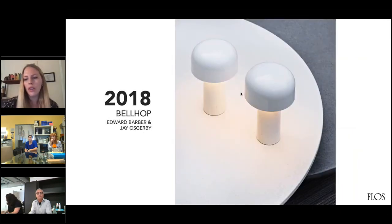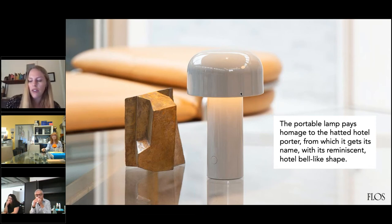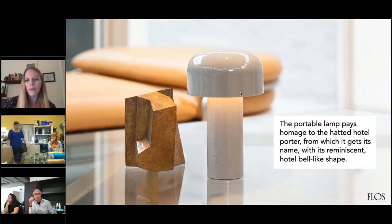In 2018, they produced our very popular Bellhop light. The Bellhop is portable, rechargeable, and wireless. It's a sleek, modern LED tabletop lamp, and it was originally designed by Barber and Osgerby for the London Design Museum. It charges with a micro USB-C and holds the charge for up to 24 hours. It's easy to dim the lamp just by pressing the push button at the bottom. The lamp pays homage to the hatted hotel porter, or the Bellhop, with its reminiscent hotel bell-like shape. It debuted at the Salone del Mobile in 2017 and evokes the spirit of a modern-day candle. They wanted it to be carried from room to room, casting a pool of direct light wherever it goes, but they didn't want the light to shine into the face of the user — that's why we have the mushroom-like top that deflects the light downward instead.